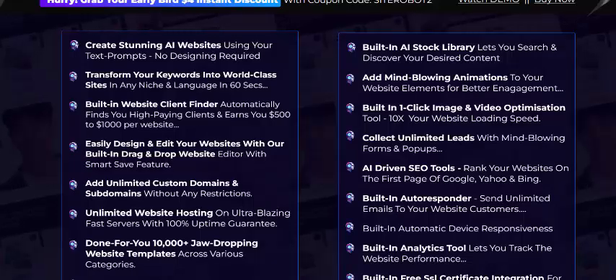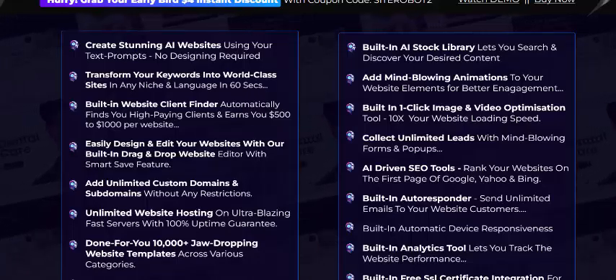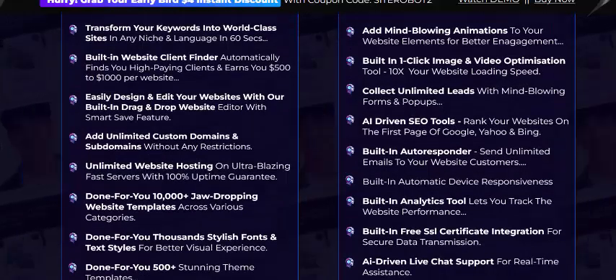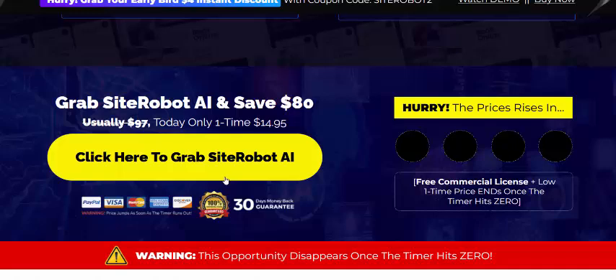Site Robot AI features include: steering a website and transforming your keyword into a world-class site, built-in website client finder, built-in AI stock library, animated flow, one-click image and video optimization, collect unlimited leads, autoresponder, analytic tools, and other services. It comes with a 100% 30-day money-back guarantee, risk free.